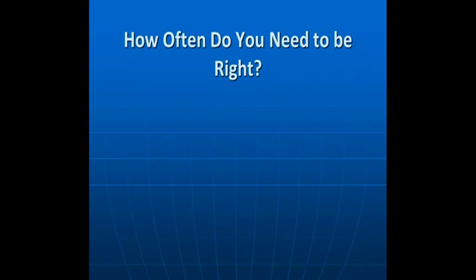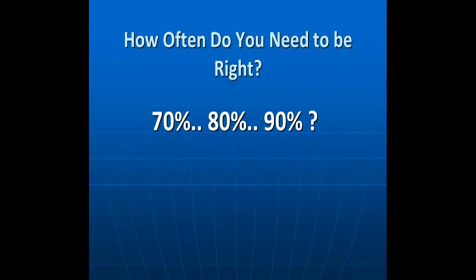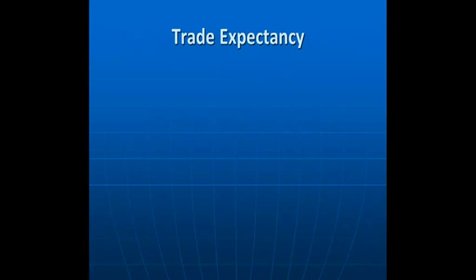How often do you really need to be right when trading? 70%, 80%, 90%? A lot of newer traders are looking for systems with very high win-loss ratios. Did you know that some of the best traders are only right about 50% of the time? So the question is, if you're only correct 50% of the time, how are you going to make money? The answer is learning how to calculate what's called trade expectancy — a very important calculation that every trader should know.